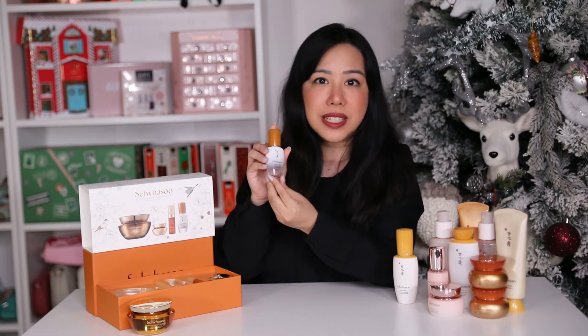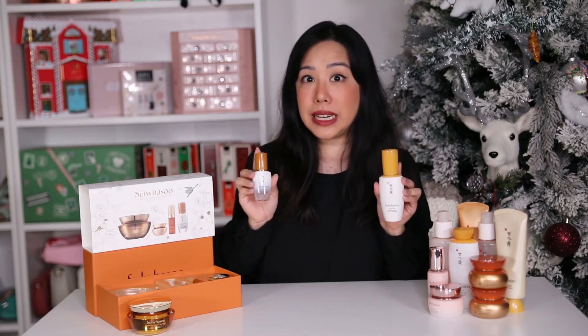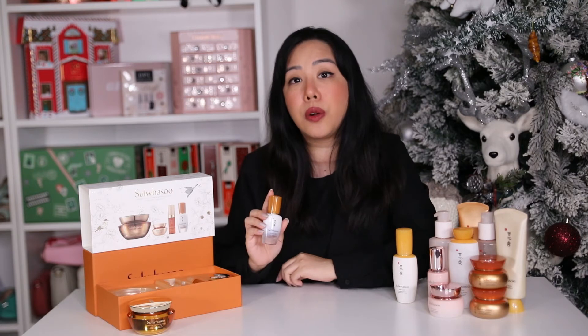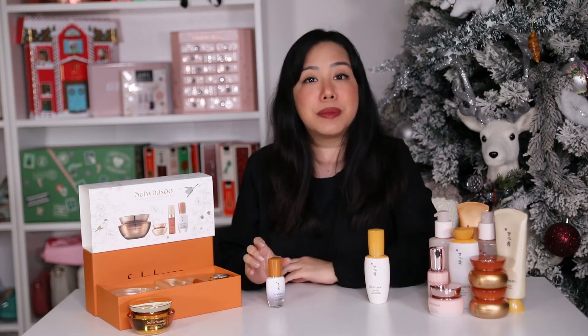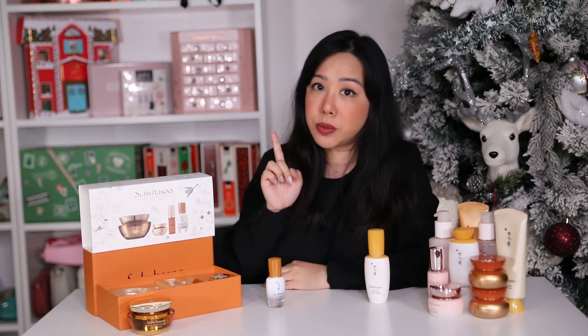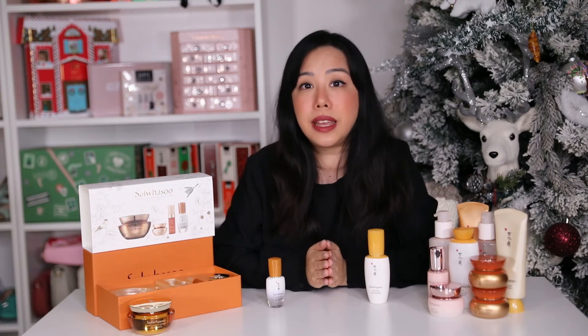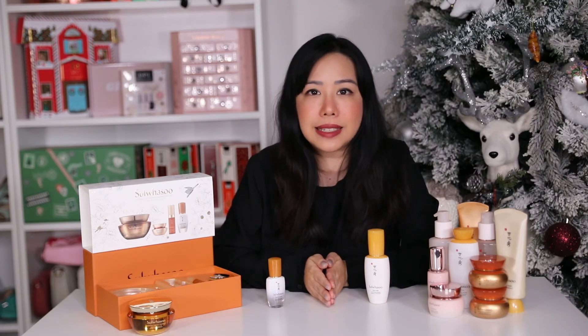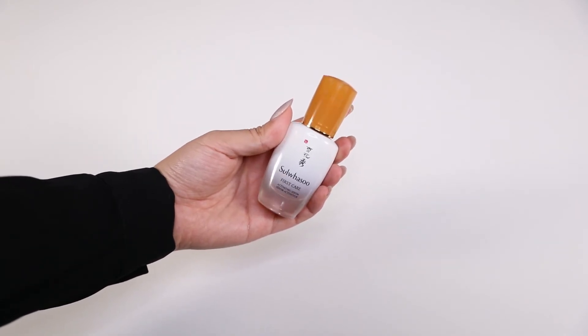Our second product is the mini first care activating serum. I really love using this one — this is actually the full size product here. I first worked with Sulwhasoo years ago when they entered the Australian market and they taught me that you're actually supposed to use this after cleansing and before toning. The correct way is to place a few pumps onto your hand, rub them together, and then place your hands on your face and breathe in for five seconds. This is all part of their holistic approach and is honestly super relaxing. The full size usually retails for $119 Australian dollars, and this is the updated packaging which is so cute.